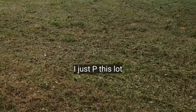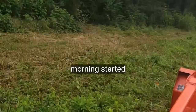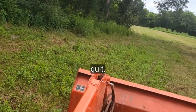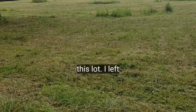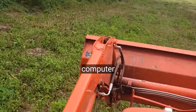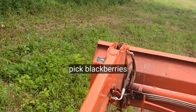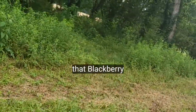I just mowed this lot off. Been sick this morning — it just started raining on me and I had to quit. But I got it all finished here, this lot. I left a few places on it where we can pick blackberries. I like that blackberry cobbler.